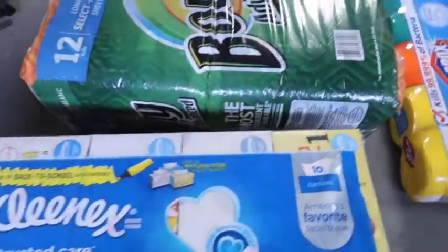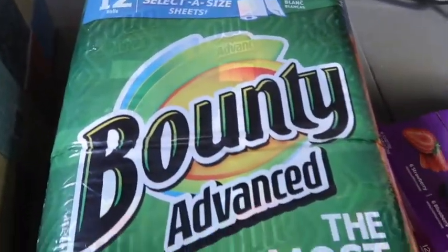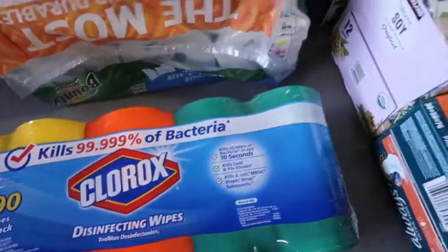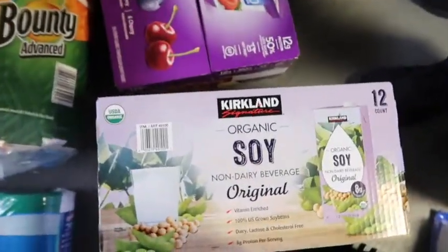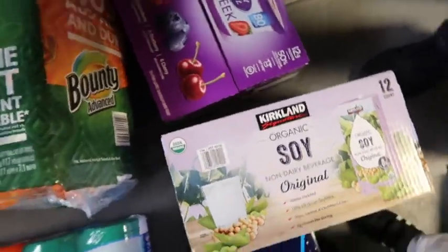Hey guys, we just went to Costco and this is part of the stuff we bought. Down there we got the family Kleenex pack — 10 big boxes — it was on coupon. The Bounty paper towels were on coupon too. Clorox wipes. Adrie got her ultra-thin pads for that time of the month. And Buddy and Izzy like to drink soy milk, so we get this one because it doesn't have to be refrigerated.